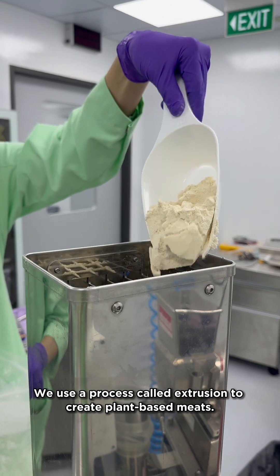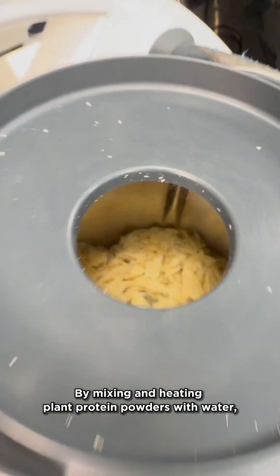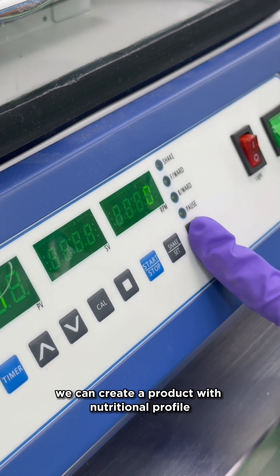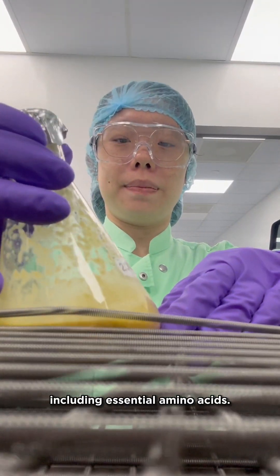We use a process called extrusion to create plant-based meats. By mixing and heating plant protein powders with water, we can form a product with a fibrous texture just like chicken breast. By combining different plant proteins, we can create a product with nutritional profiles similar to animal meat, including essential amino acids.